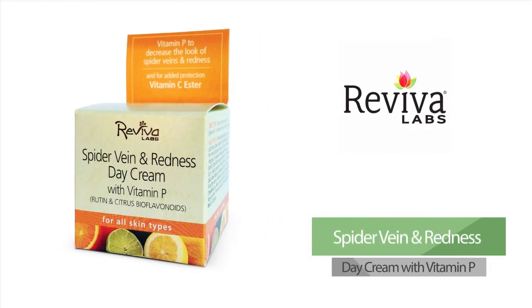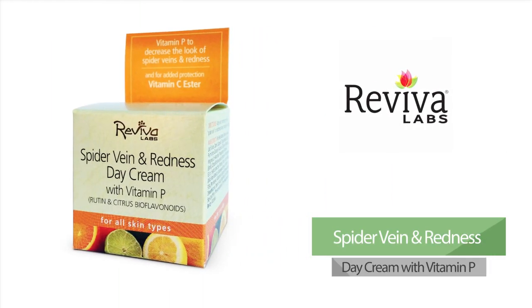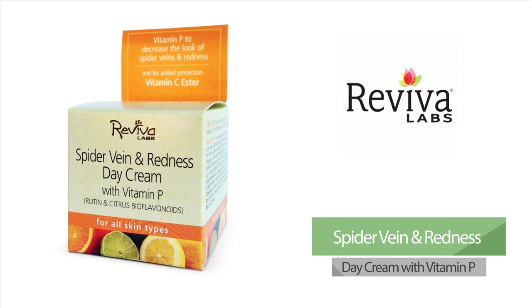Spider Vein and Redness Day Cream with Vitamin P — this product provides rutin and citrus bioflavonoids, ingredients proven to reduce the appearance of dilated and inflamed capillaries, and aid in the prevention of future damage.